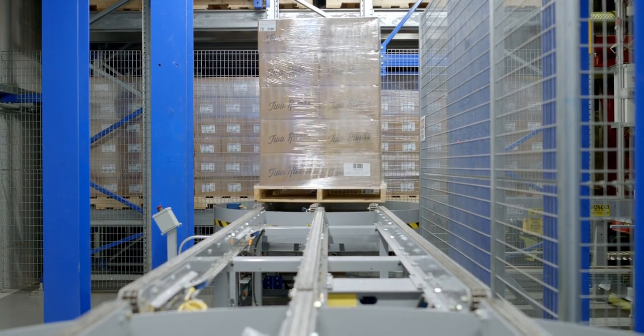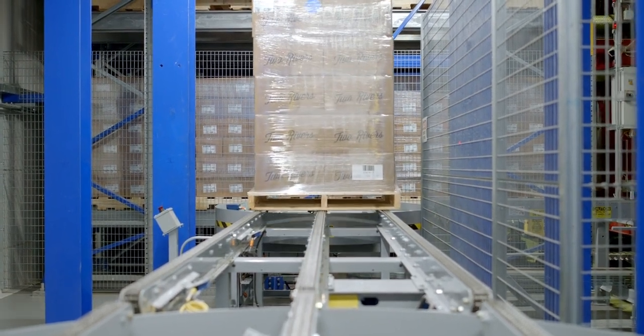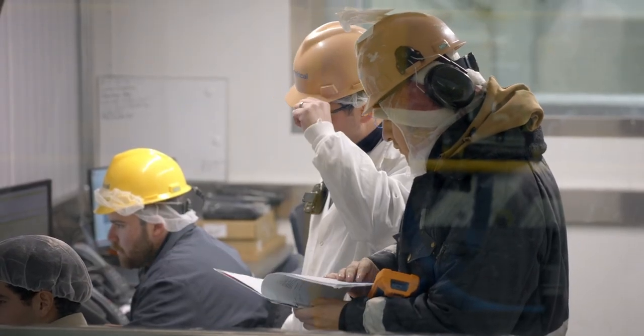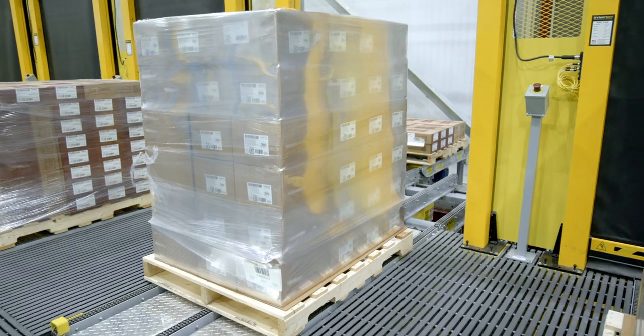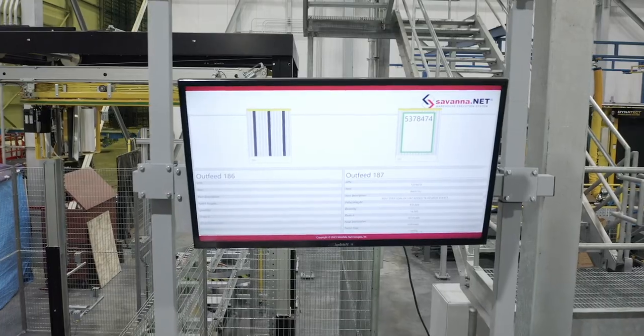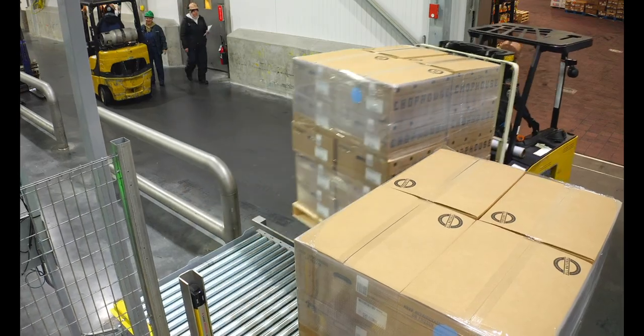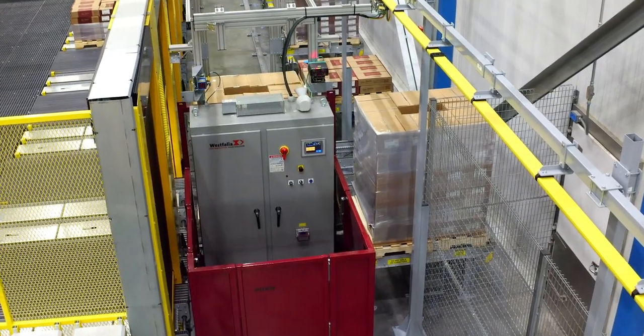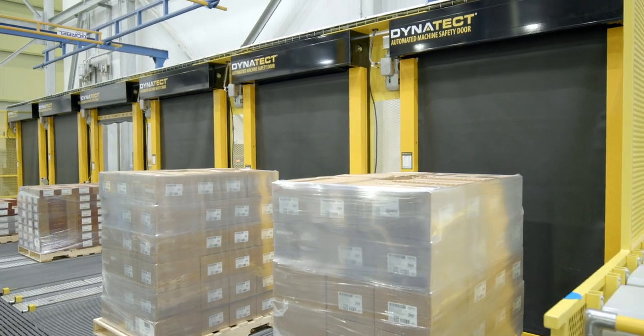When everything is in-fed and an order comes in, we have a control room operator and supervisor helping with order fulfillment. They'll make the determination whether to send it to the GTP or send it straight out. We try to use the GTP for multi-SKU orders, which we have a lot of, because that's where they really shine.